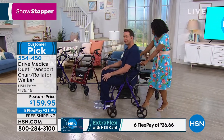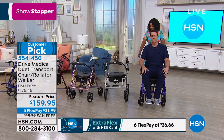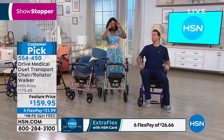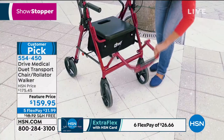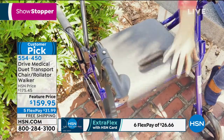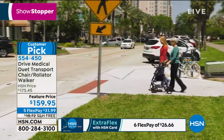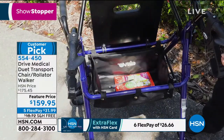If you've seen this before at HSN and needed to see it a couple more times before making the decision — just remember, this is a featured price and it's a customer pick. Go read the reviews of people who have used it and loved it. Take advantage of that featured price.